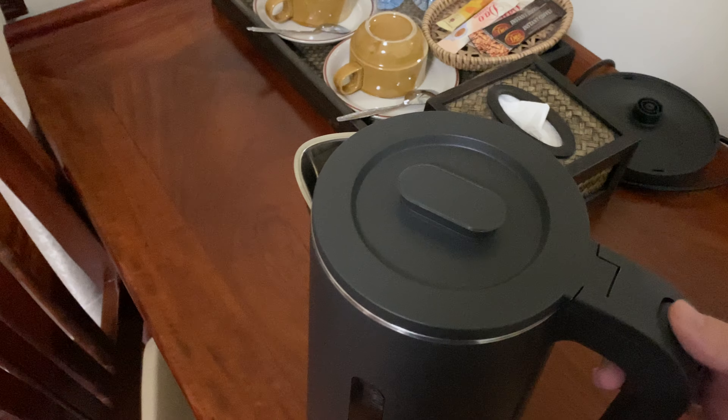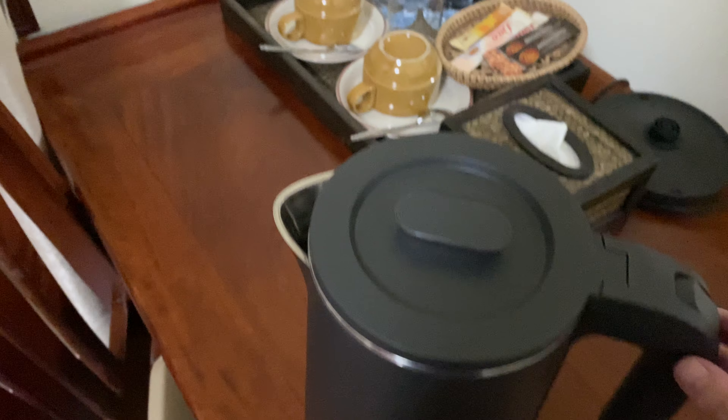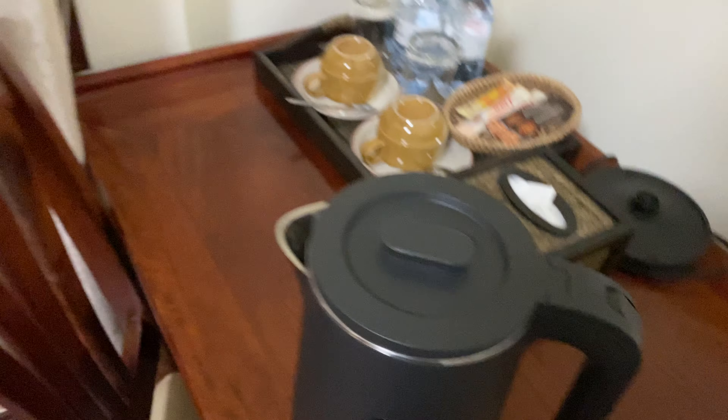On the desk is a hot water kettle, some water bottles, some little instant mixes.